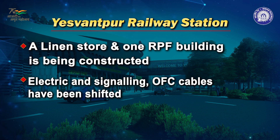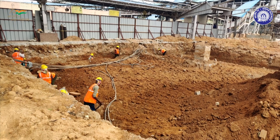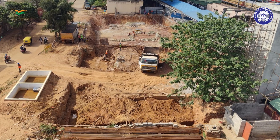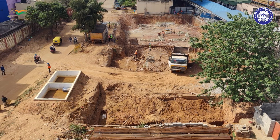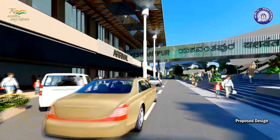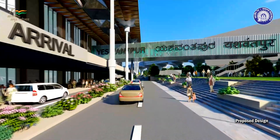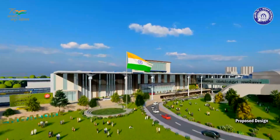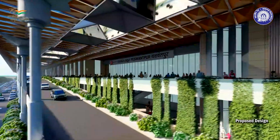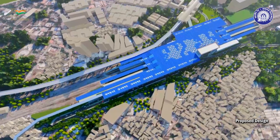All existing utilities, such as electric and signalling, OFC cables, were identified before start of the work and have been shifted for clearing the site of construction. There will be seamless integration with suburban as well as local public transport, thereby enabling seamless multimodal connectivity for the Silicon City of India with this redeveloped junction station.